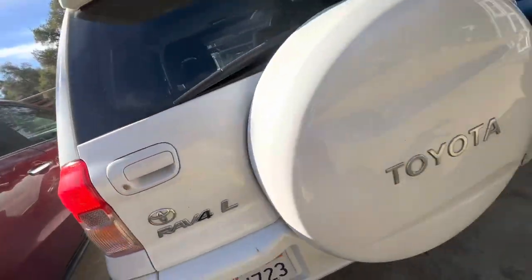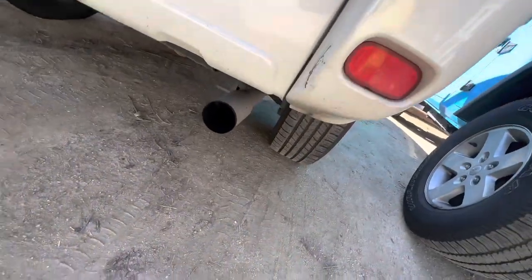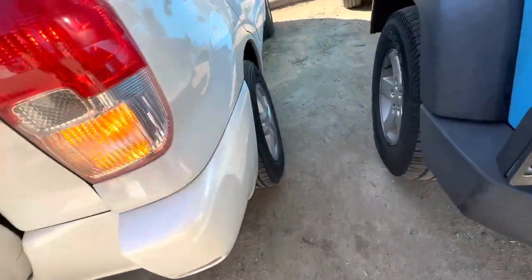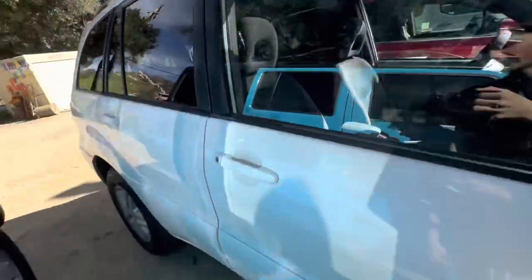Turn signals, reverse lights, and brake lights, and a spare wheel on the back. Here's the exhaust — very shaky. It's just a basic car. It does have a sunroof, though, which is kind of surprising.